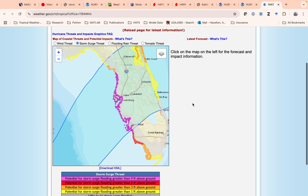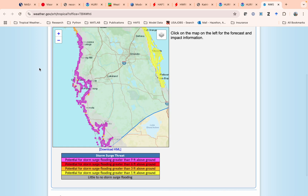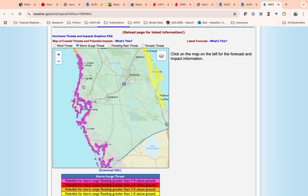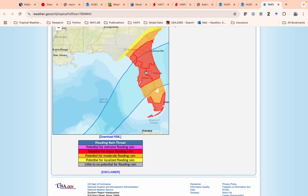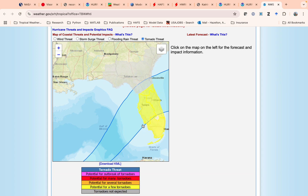In terms of storm surge, we're looking at anywhere from nine to twelve feet, maybe even more in spots, especially just to the right of where the center comes in. Tampa Bay, Charlotte Harbor, Sarasota, Manatee — all of this area is potentially in line for serious coastal surge and flooding. This has killed a lot of people, so please take this seriously. In terms of the flooding rain threat, there's major flooding potential in South Florida and Central Florida. The storm itself will be moving pretty fast, but there's a lot of rain out ahead of it on already saturated ground. Also, there's a tornado threat all across the peninsula — anytime you have landfalling hurricanes, especially on the right side out ahead of it, you get tornadoes, and that could happen here as well.